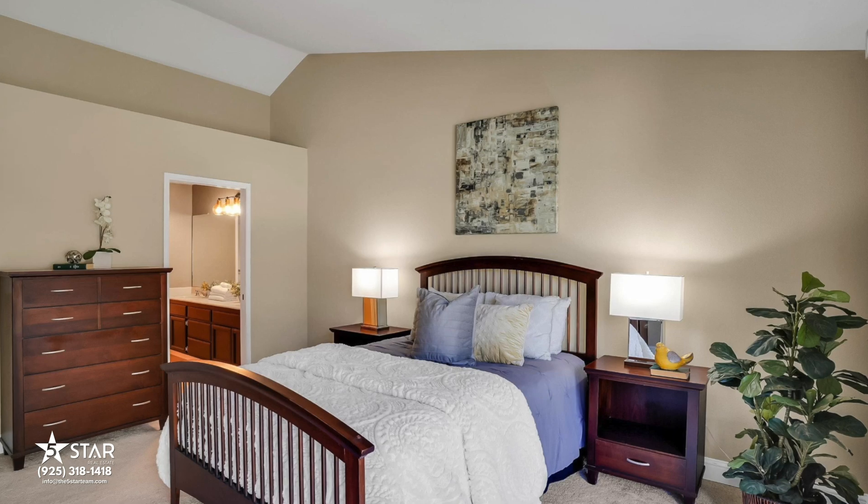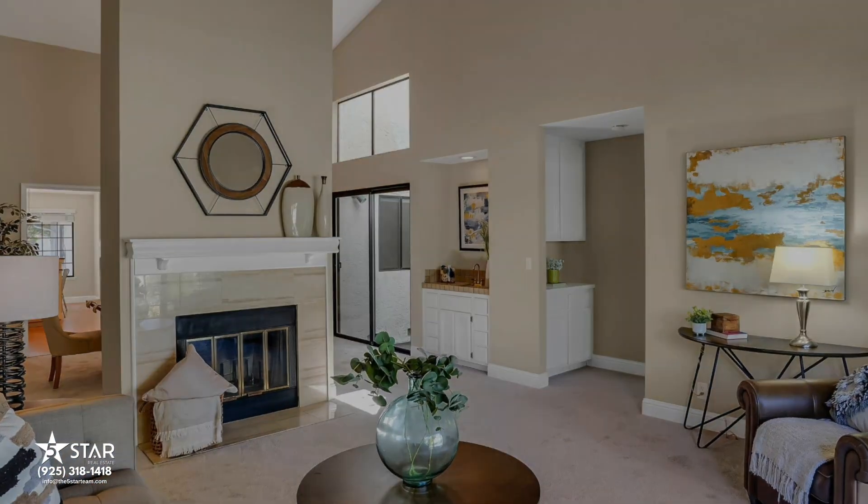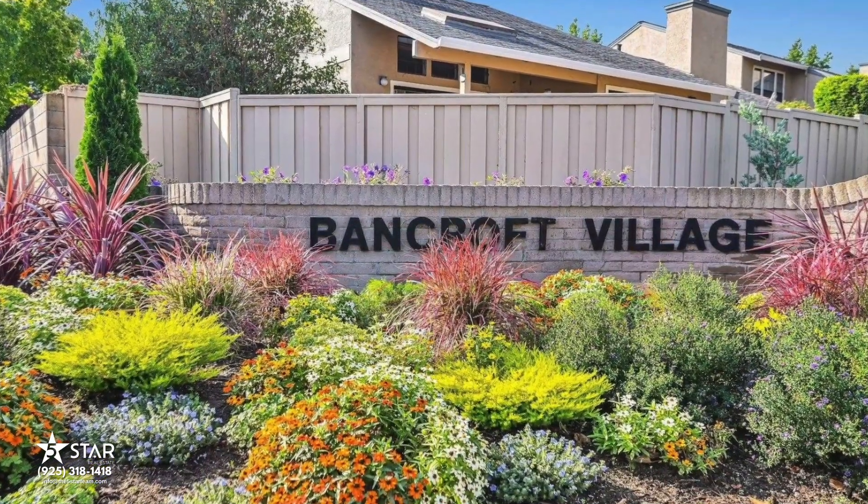It's two bedrooms, three bedrooms — about 1,600 square feet is probably about the average. And the nice thing about Bancroft Village is the location.